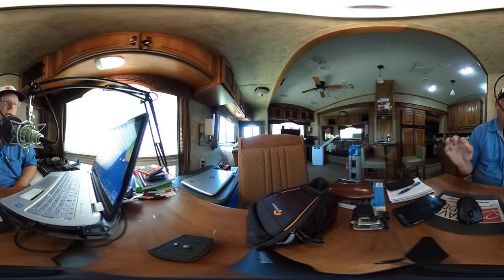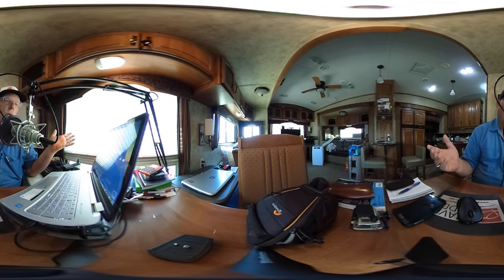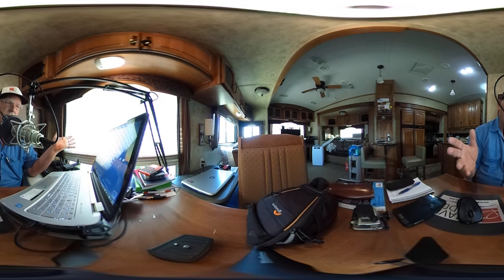We always do the show a few days early and it's a podcast. So when we get it all done, we edit it all together and launch it on Monday morning. We make a video version and we have the podcast version.